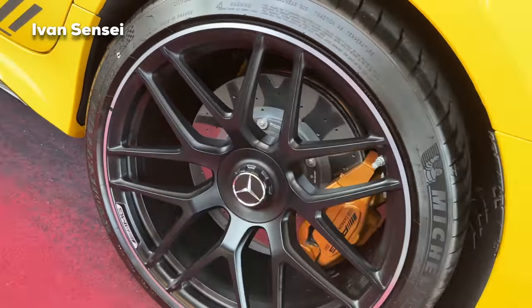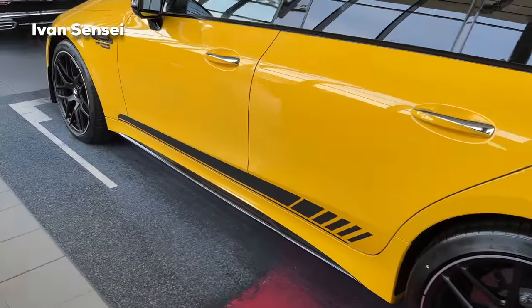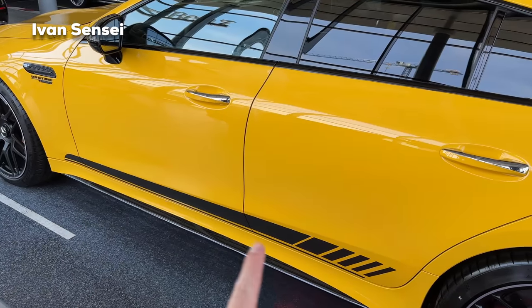Personally I still think these wheels look amazing to this day. And also here we have the AMG stripe on the side of the car.